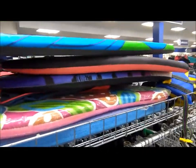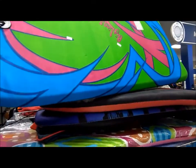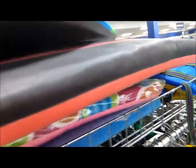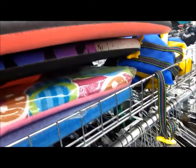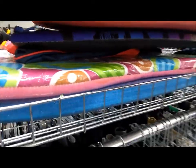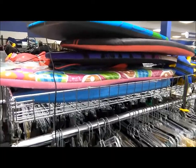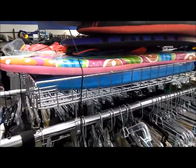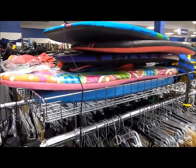There's several of these kickboard, surfboard, wakeboard things. This one's $8.99, this one is $4.99, these three are $3.99. I almost used one as an outrigger for my kayak — never mind, the wheel is broken. Not today.